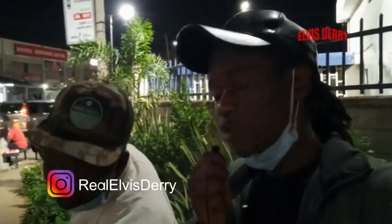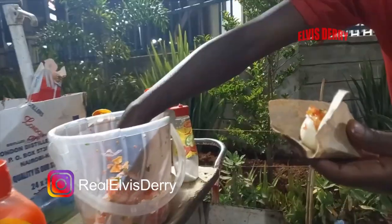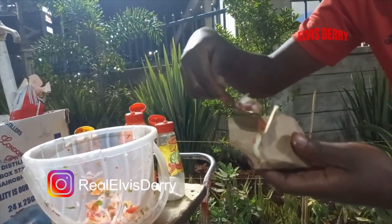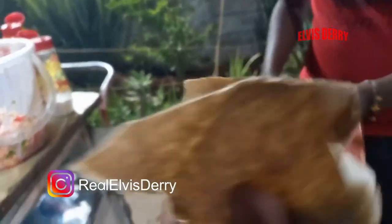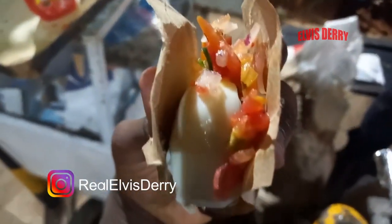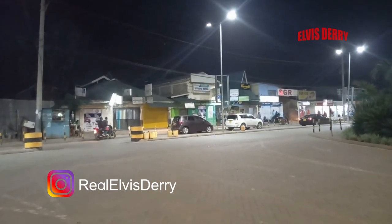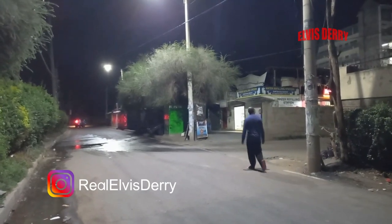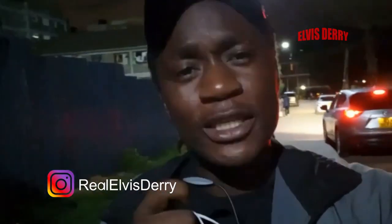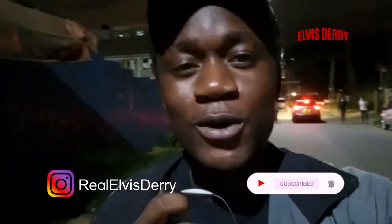My brother, thank you so much for the Mutura. Shoutout to all people who are coming from Langata, man — I really love your matatus and I'm really enjoying myself here in Langata. And if you're still enjoying this video, support your brother Elvis Derry, the king of YouTubers. You know how we do it — it's all about content after content.